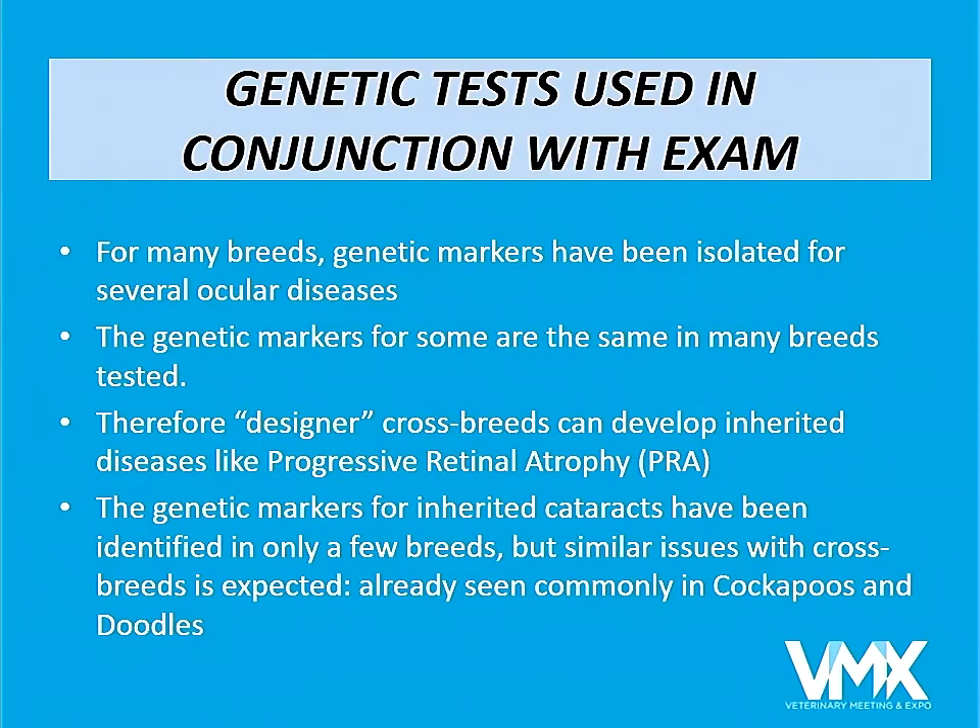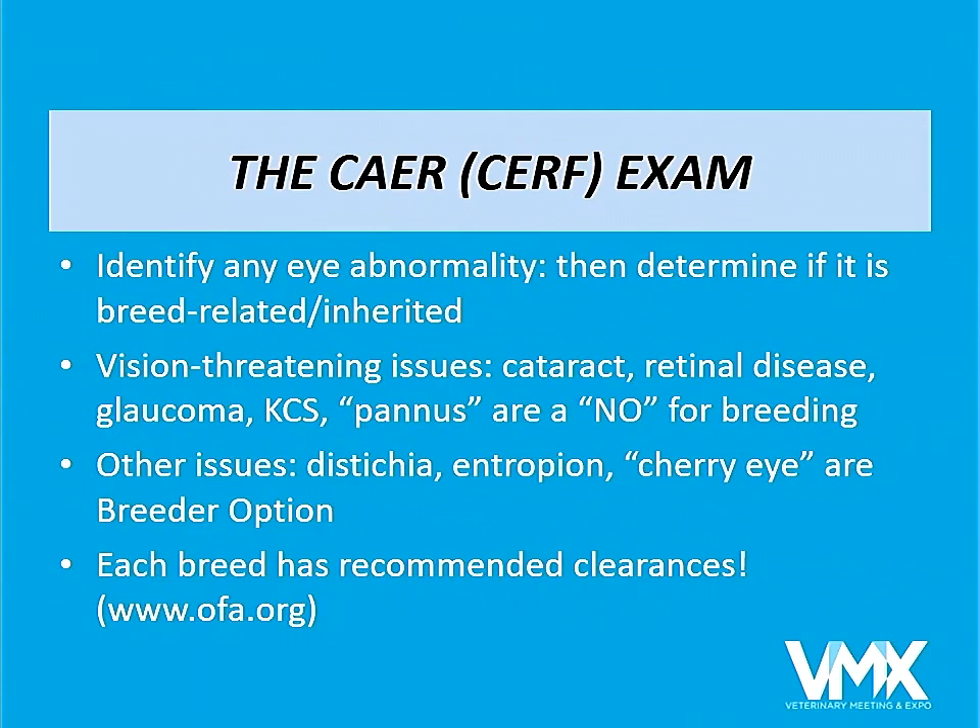You can go to the breed section of the OFA website and determine per breed what types of eye diseases are possible and what clearances are necessary. The ACVO has had something referred to as the blue book — because it was blue when first published — and now it is always updated on the OFA website. You can check out each breed, what diseases are most prevalent, and the incidence of those eye diseases.